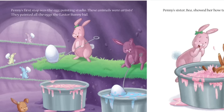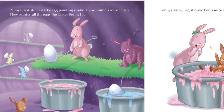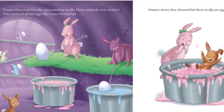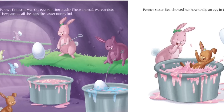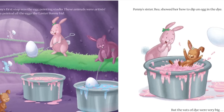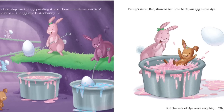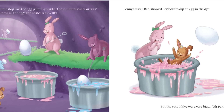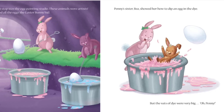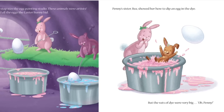Penny's first stop was the egg painting studio. These animals were artists — they painted all the eggs the Easter Bunny hid. Penny's sister Bia showed her how to dip an egg in the dye, but the vats of dye were very big. Oh, Penny!